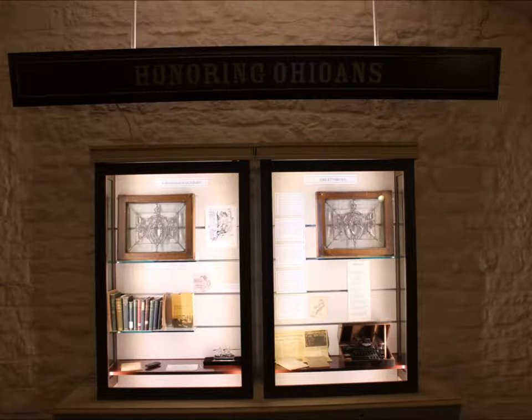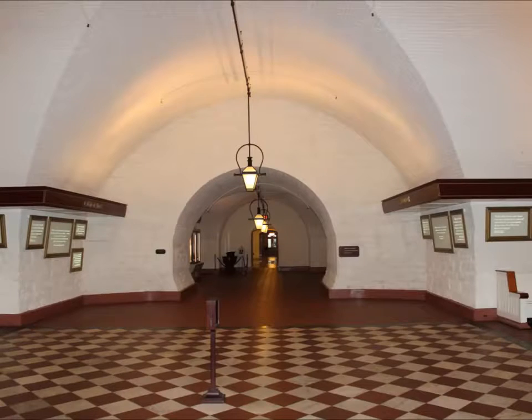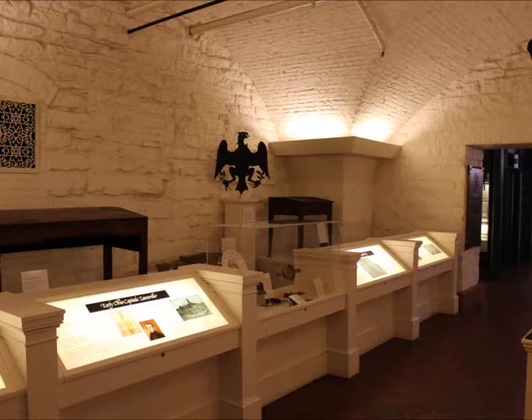We're starting in the basement by the tour desk with all the counties on the floor. There is plenty to see in the nooks and crannies of this basement — planned to spend some time. The desk on the far left was the first governor's desk.